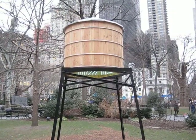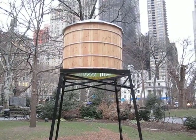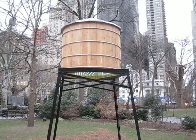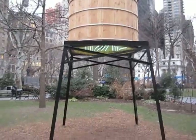We're in Madison Square Park and they have these three things that look like water towers. Notice the size of it — it's like four or five feet, four feet high, right? The barrel itself. Now watch what happens when you go into it.